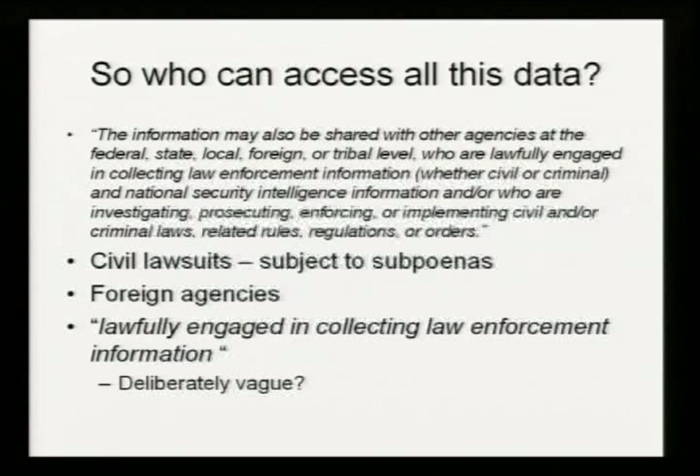Let's look at data retention policies and who can access this. From Homeland Security's Privacy Assessment, the data that they retrieve can be subpoenaed. File a civil lawsuit against someone, you can apply to Homeland Security to retrieve all of their US Visit data, because they explicitly state it will be made available in civil lawsuits. Foreign agencies, law enforcement or otherwise - they'll share it with anyone who is lawfully engaged in collecting law enforcement information. To me this strikes me as deliberately vague. This seems like Homeland Security just saying they'll give it to anyone if you can at least make a decent case that you're lawfully engaged in collecting this information. I'm not happy with my data being given out in that manner.